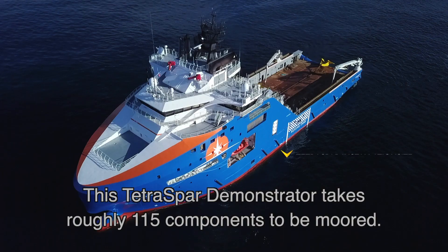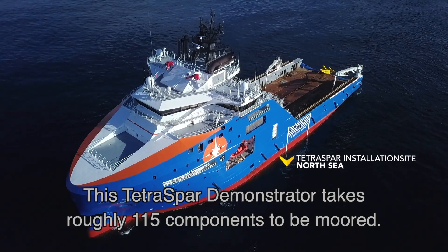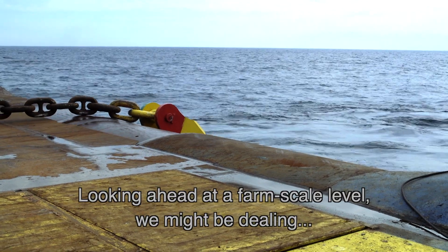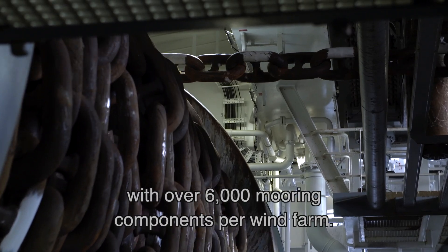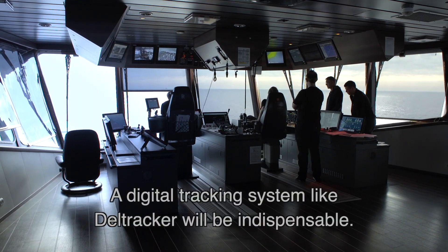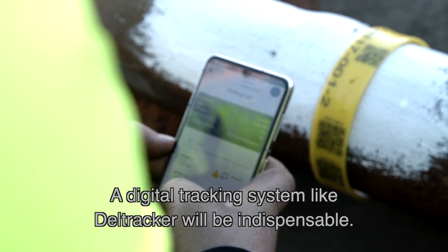This TetraSpar demonstrator takes roughly 115 components to be moored. Looking ahead at a farm scale level, we might be dealing with over 6,000 mooring components per wind farm. A digital tracking system like Dell Tracker will be indispensable.